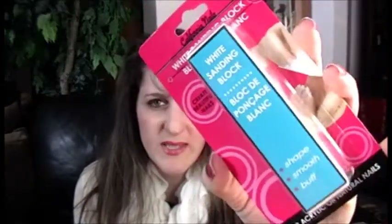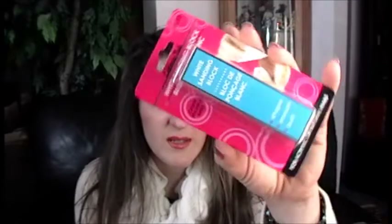The next item is a sanding block I found at the dollar store. I needed a new nail file and also something to buff my nails, because I have some ridges I'm trying to smooth out.